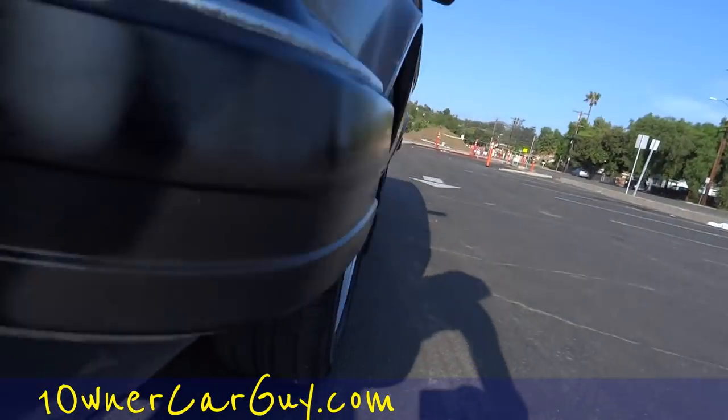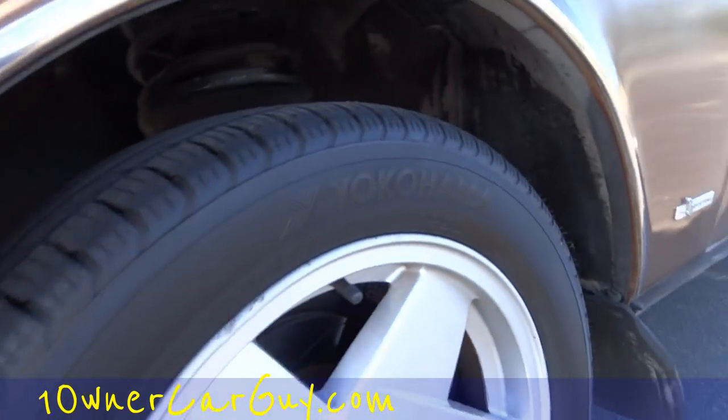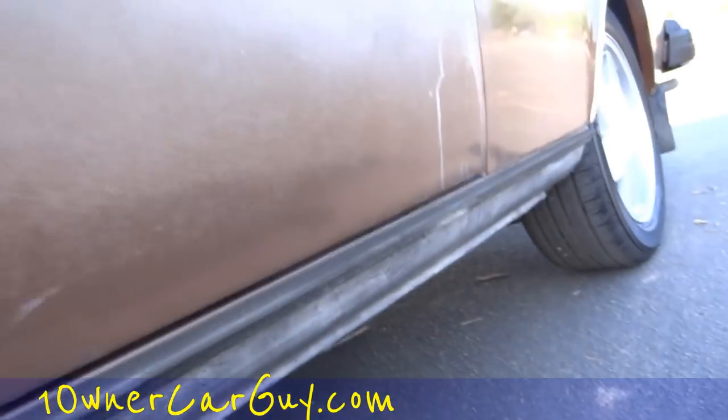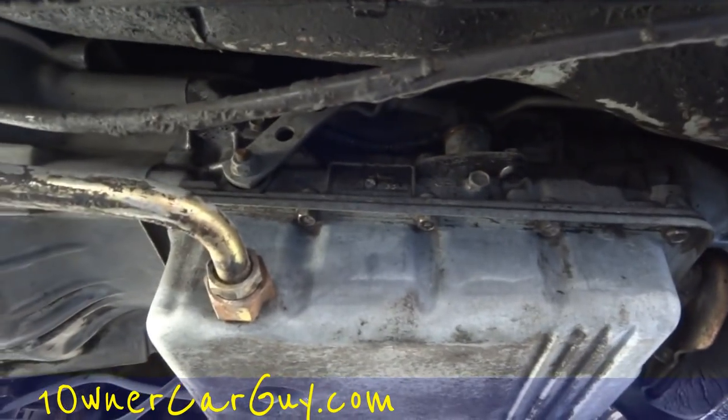I'll go around the other side and show you the floorboards. Tires look to be in great shape — got Yokohamas, a full set — and they've got all kinds of tread. Floorboards are beautiful, nice and solid. The framing's beautiful too.